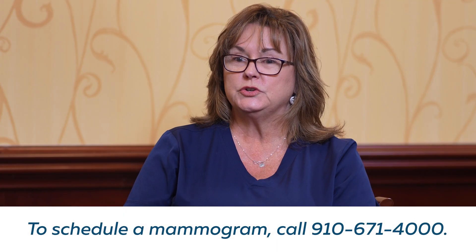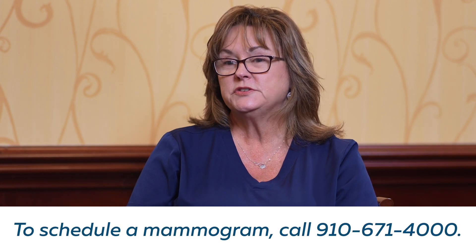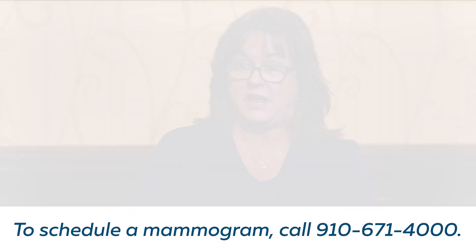I hope that you'll schedule your mammogram now with us at Southeastern Radiology Associates, and even more so, I hope that you'll have it every year.